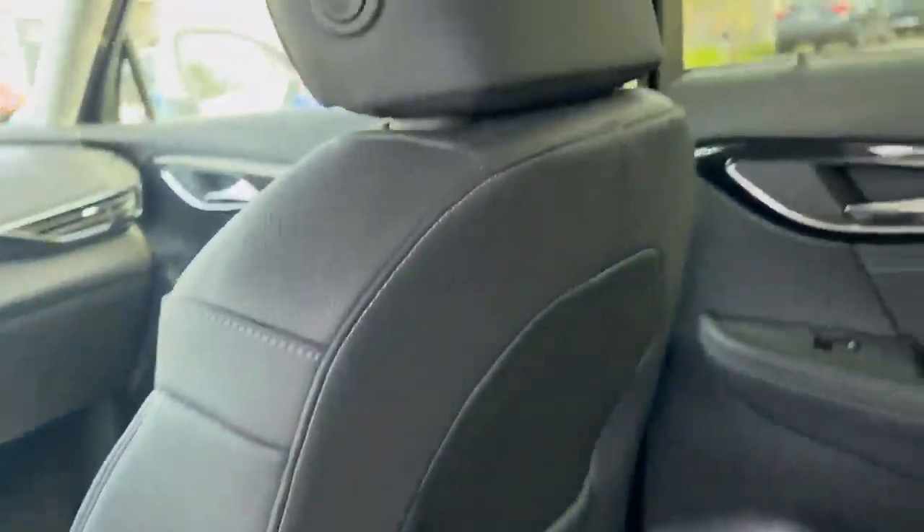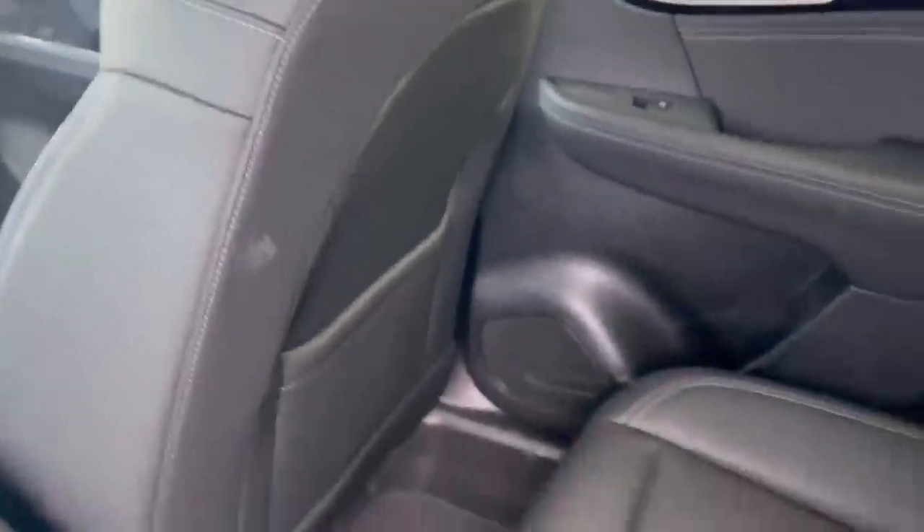I'll hop on in here as well — tons of room. This front seat is really far back and I still have tons of room. This is the perfect vehicle for long distance drives, offering maximum accessibility and comfort.